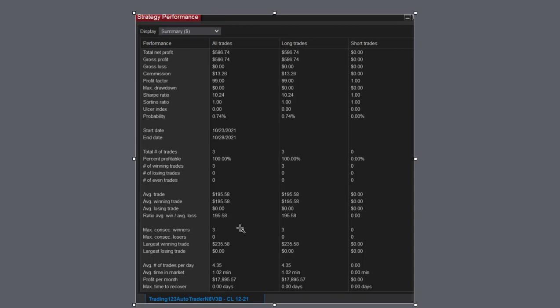And then the other statistics on the average trade. Largest winning trade: $2.35. The whole trade lasted 4 minutes and 35 seconds. Average trades per day: 4.35. This trade took just over a minute. The potential profits on a 30-day basis, as NinjaTrader measures, is over $17,000. So that's our first trade shown.